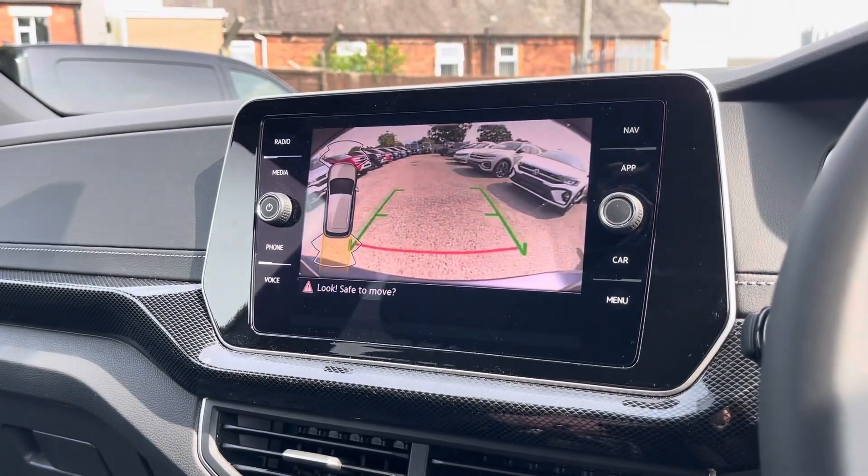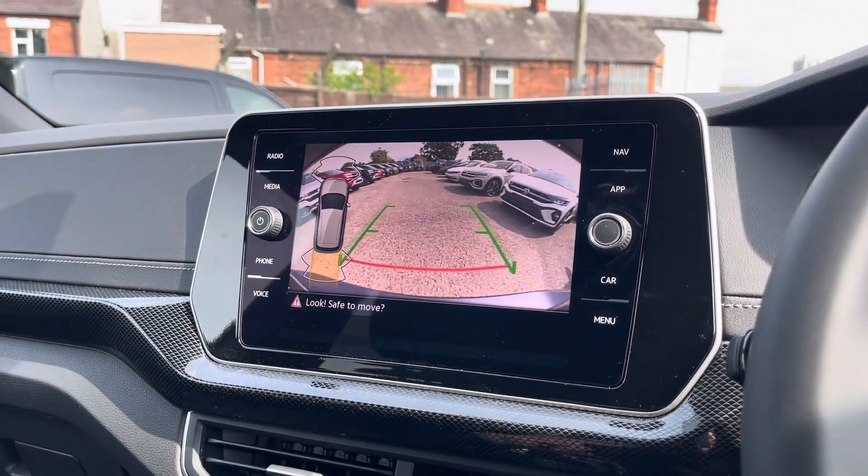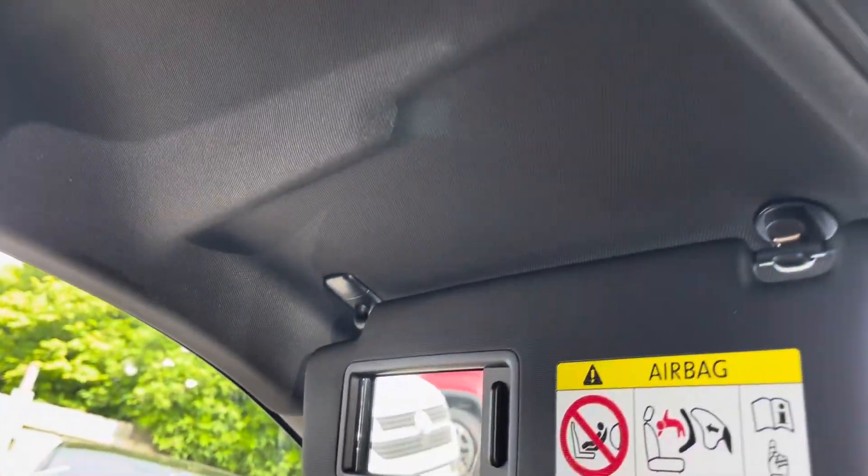The T-Cross is also equipped with front and rear parking sensors and a rear view camera. The roof of the cabin features a light-up personal mirror, SOS button and reading lights.